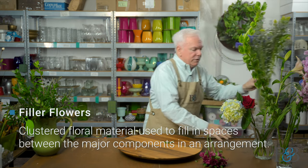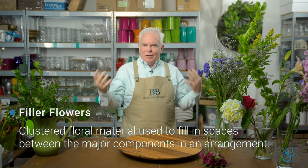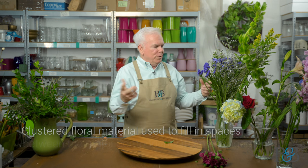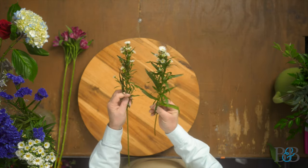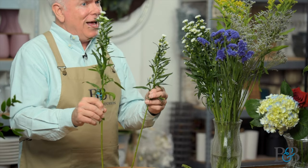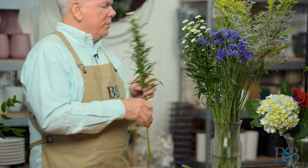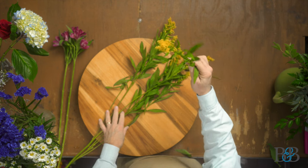A filler flower is going to be a much smaller bloomed variety typically, and it's going to be something that does exactly what its name infers — it fills in the arrangement, it gives filling to it. So most often here in the shop, we use a lot of this Monte Cassino aster, which is a great filler flower. It kind of looks like a wildflower and works beautifully with this shape. It also can be used to create line, so kind of multi-purpose use. Another one of my favorites is Solidago — this yellow one. It's considered a filler flower because of those little blooms, but it very often can be used to create line because of its shape. Yet another multi-purpose flower.